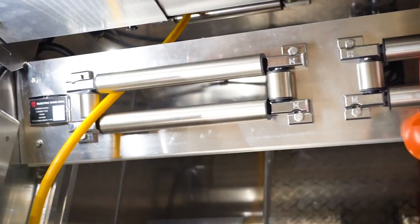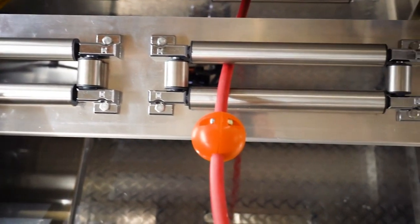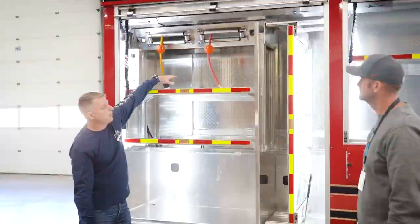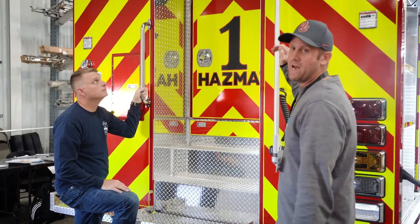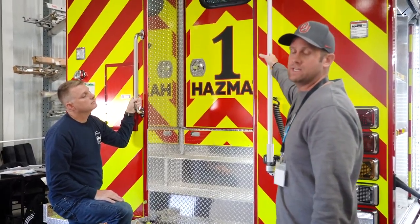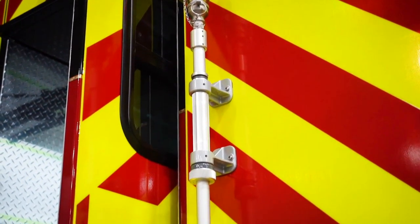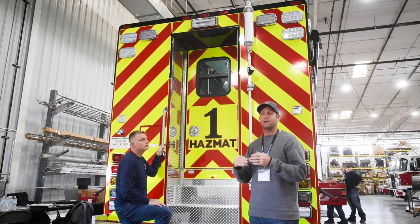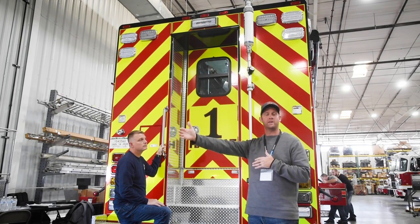We've got our power and pneumatic reels that we're able to tuck into some unused space in the walkthrough area in order to create some more cabinet space on the outside, along with our controls for that. On the back of the truck, we decided to add a weather station that's going to talk to our software. If we did have a chemical release, this weather station links to a computer, works with our software, and we're able to plot a plume on how far we need to evacuate.